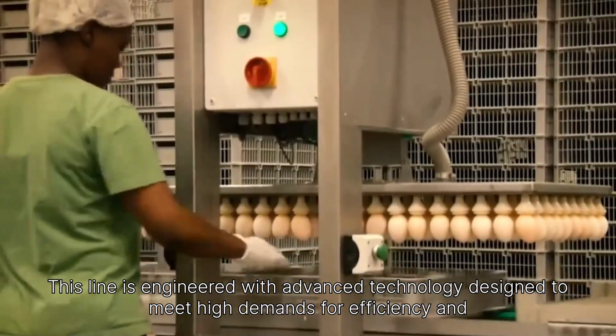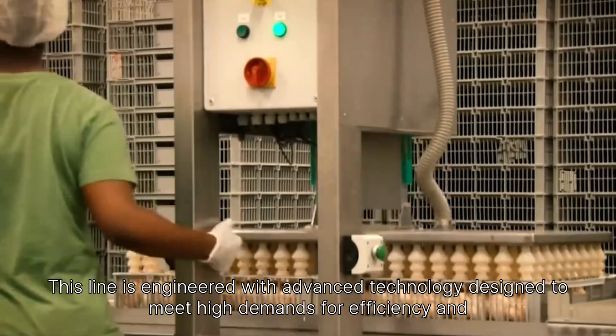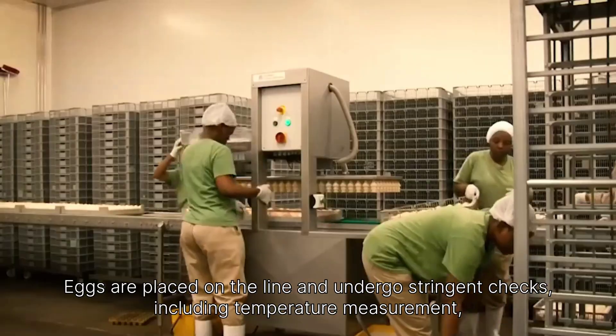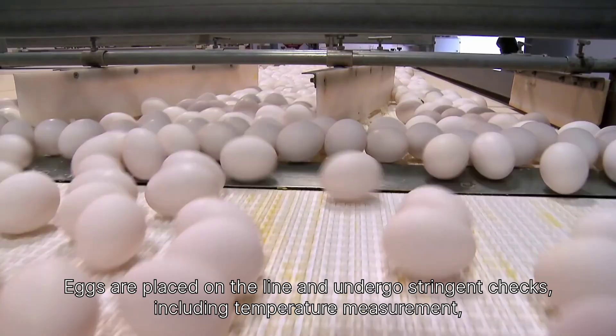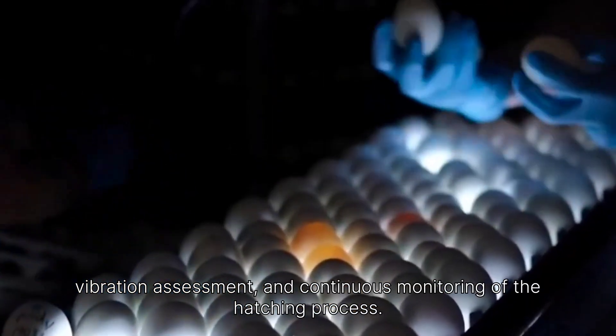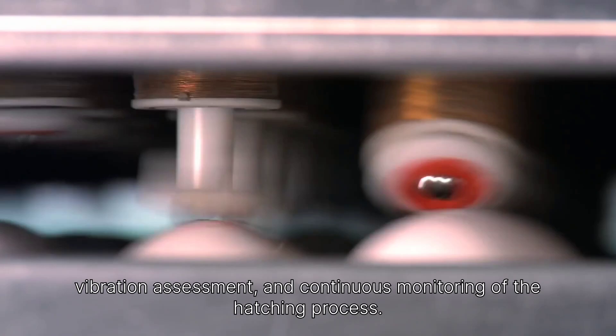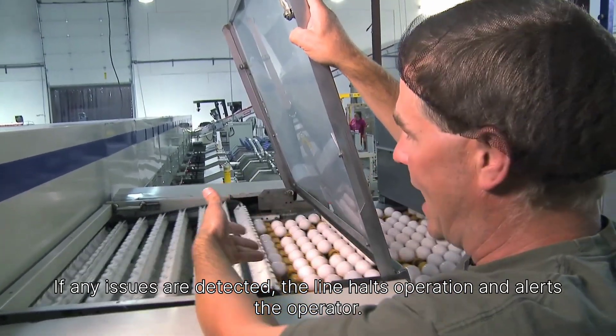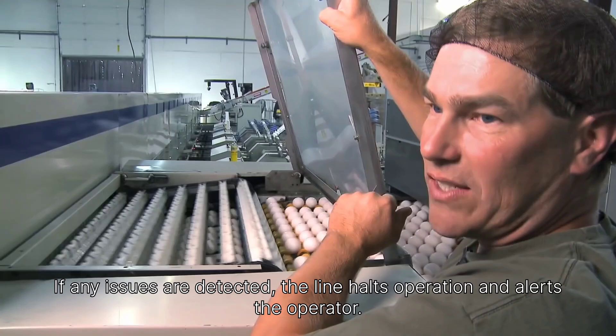This line is engineered with advanced technology designed to meet high demands for efficiency and precision. Eggs are placed on the line and undergo stringent checks, including temperature measurement, vibration assessment, and continuous monitoring of the hatching process. If any issues are detected, the line halts operation and alerts the operator.